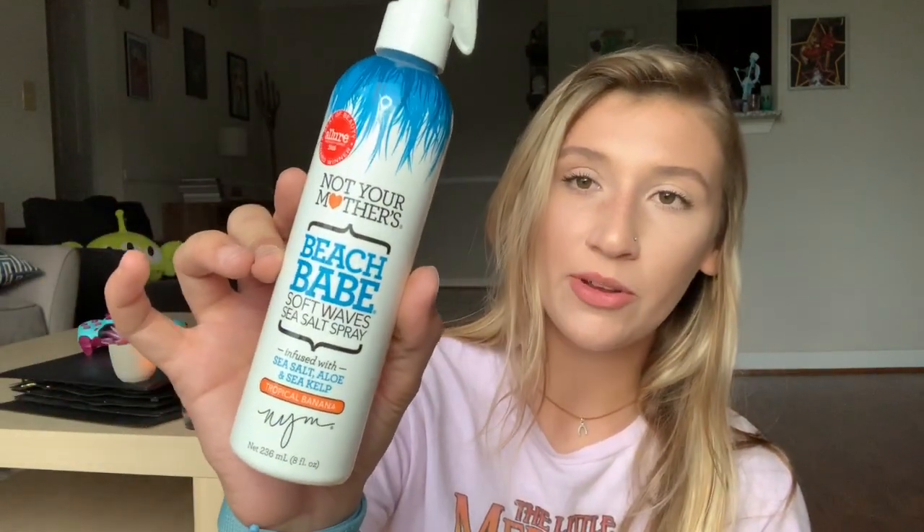I got one hair care thing because I'm obsessed with it, especially during summer — this is the Not Your Mother's Beach Babe Soft Waves Sea Salt Spray with aloe and sea salt. It smells amazing, like you're at the beach. If you have pin-straight hair like me, it gives you really pretty soft waves and a little bit of texture. It's a repurchase — I typically like it more in the summer.